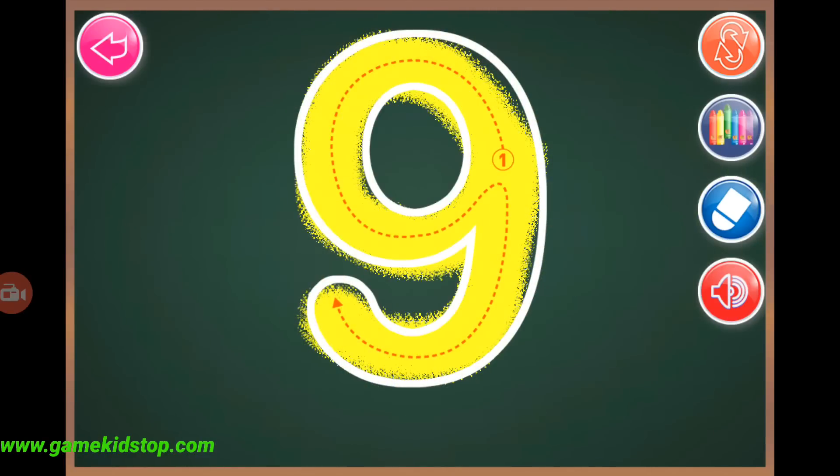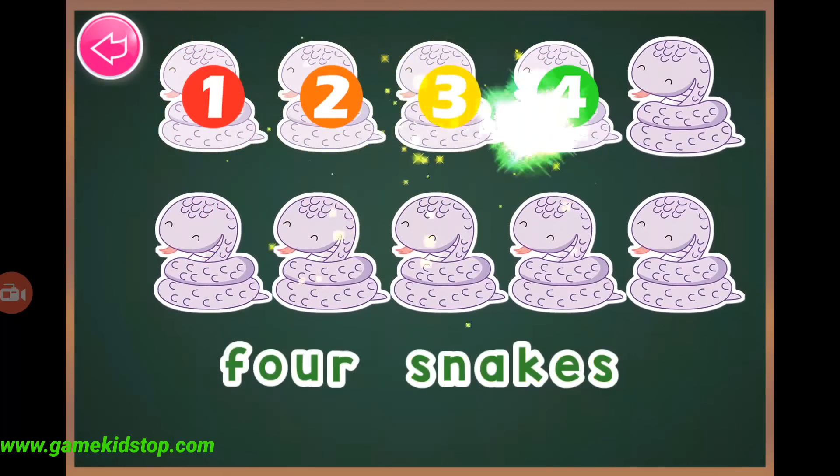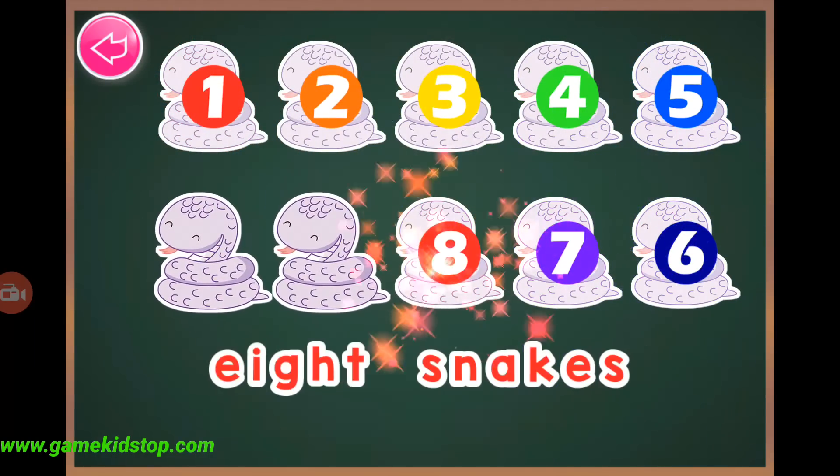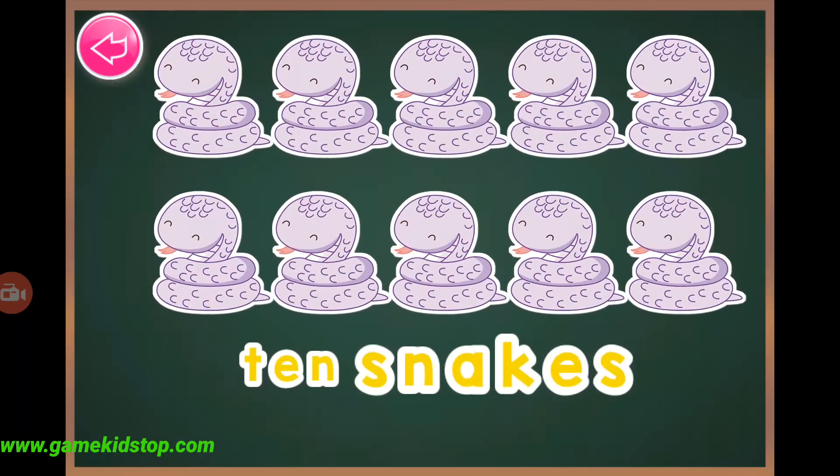Nine, nine, ten, one, two, three, four, five, six, seven, eight, nine, ten, ten snakes.